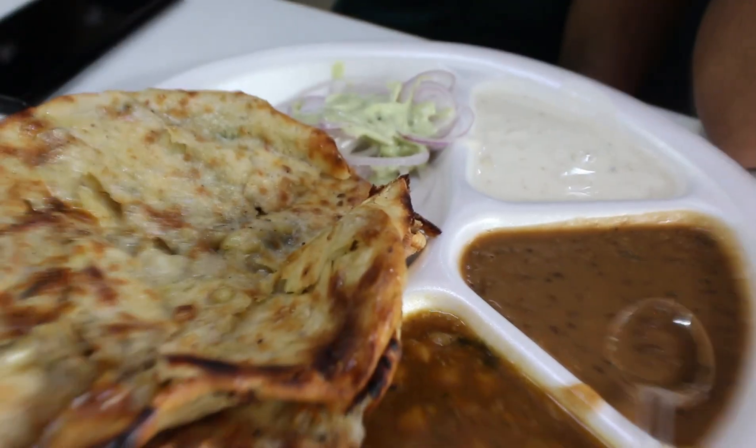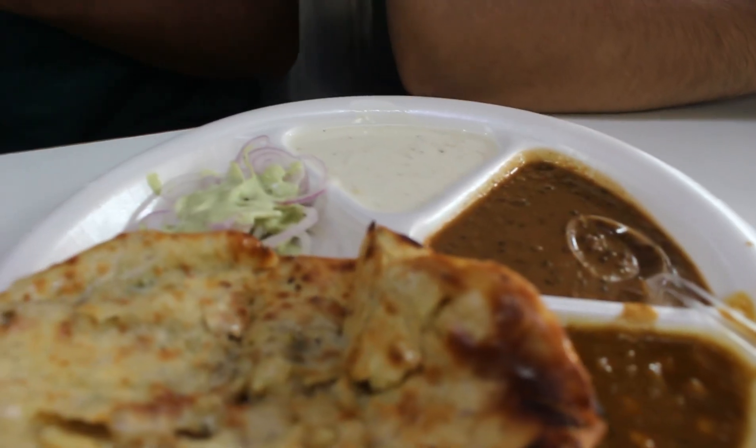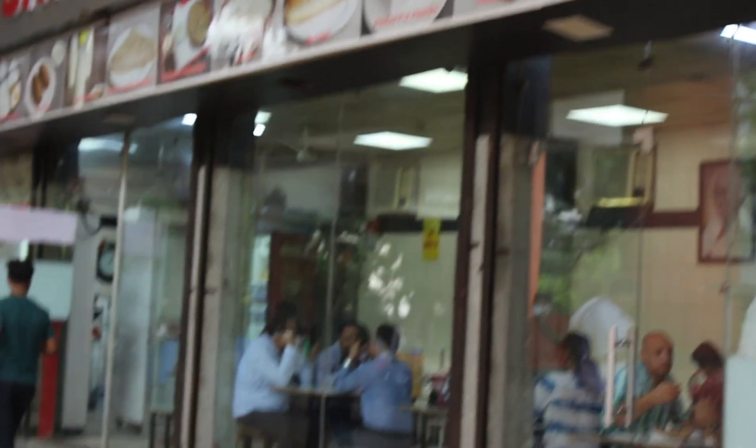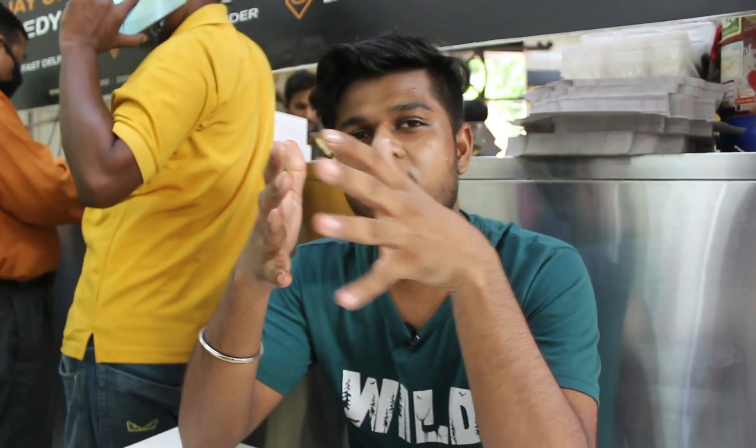The price of the plate will vary, but at around 180 rupees it is reasonable. There are 21 types of naan varieties available here. We will finish the video here.